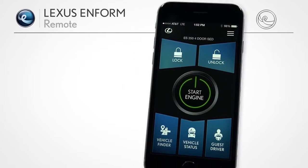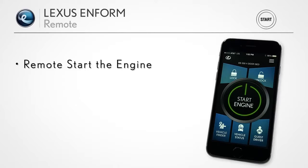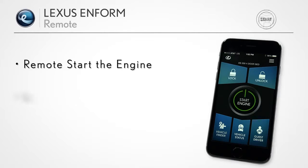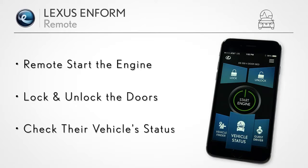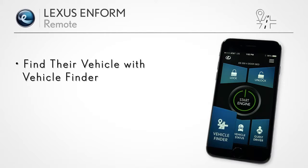The LexisInform Remote mobile app can remotely start the engine, lock or unlock doors, check the status of doors and windows, as well as your fuel level, and can help you find your vehicle's location in a parking lot.